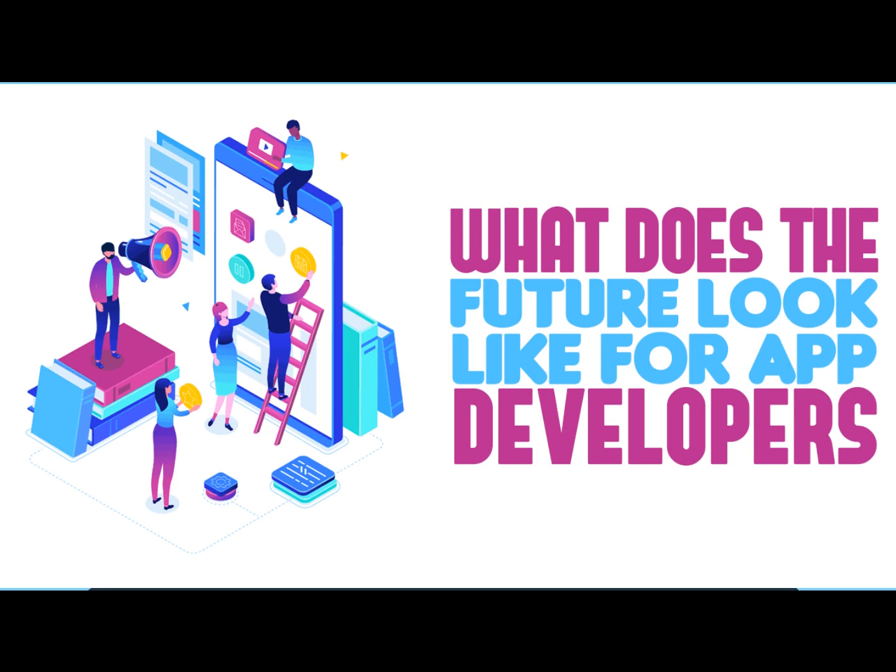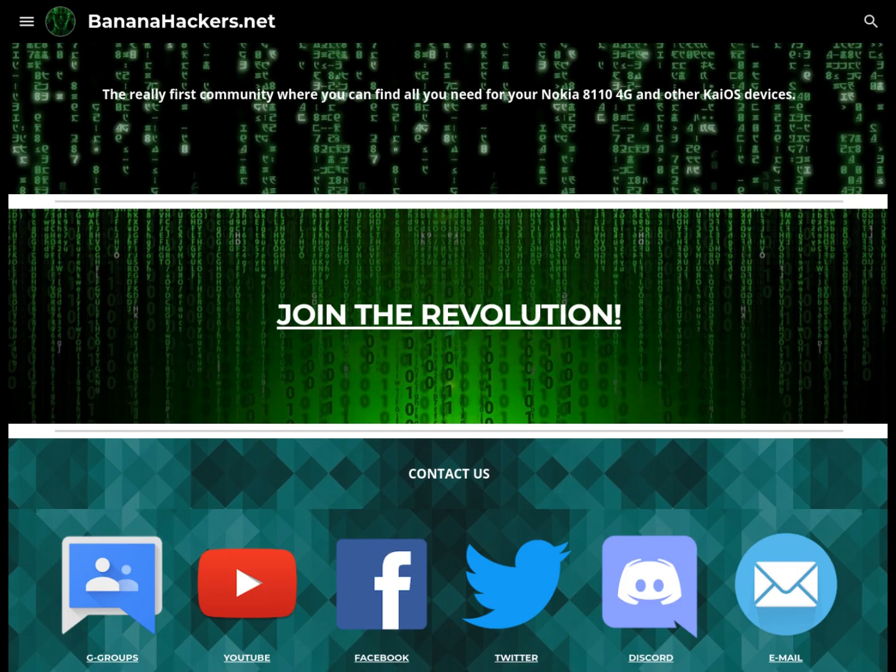Thanks for your attention. See you next time. BananaHackers.net — Join the revolution.